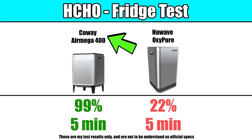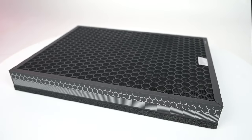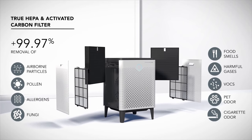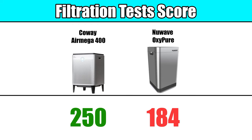Additionally, in our tests the AirMega achieved nearly 100% in formaldehyde reduction, while the OxyPure achieved about a 22% reduction of formaldehyde. So it seems that the extra carbon filter material on the Coway AirMega hurt its processing speeds a little, but the payoff is that it's better at reducing smells, gases, and VOCs. For the filtration test category, the Coway AirMega wins, mostly because of the lopsided VOC test.